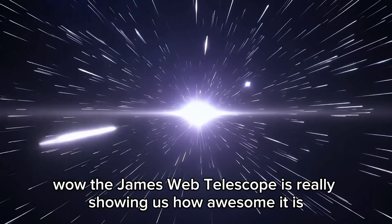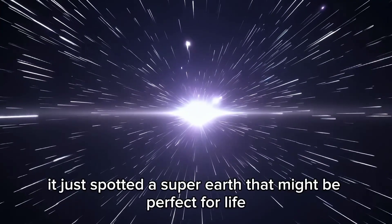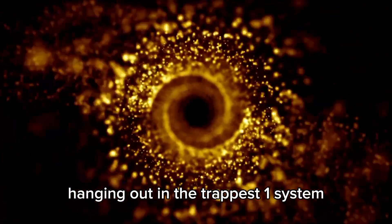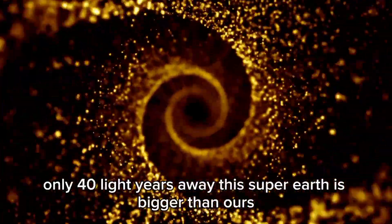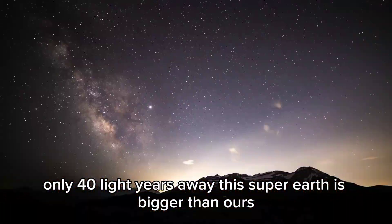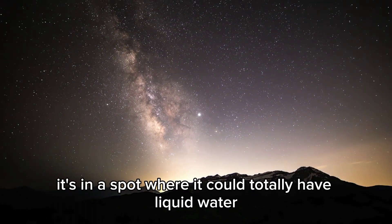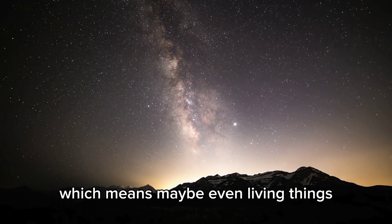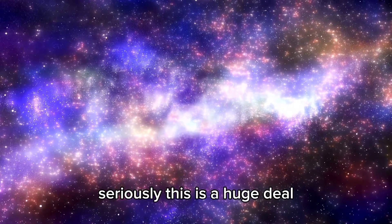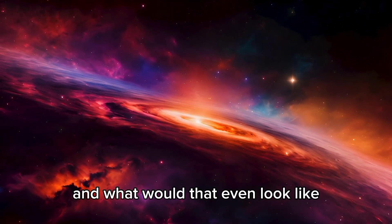The James Webb telescope is really showing us how amazing it is at finding things out there. It just spotted a super-Earth that might be perfect for life, in the TRAPPIST-1 system only 40 light-years away. This super-Earth is bigger than ours but still smaller than gas giants like Neptune. It's in a spot where it could have liquid water, which means maybe even living things. Is there life on this planet, and what would that even look like?